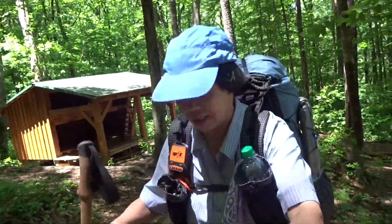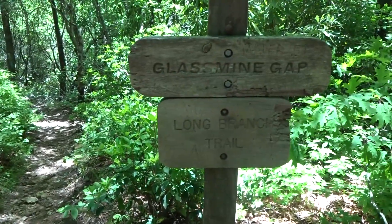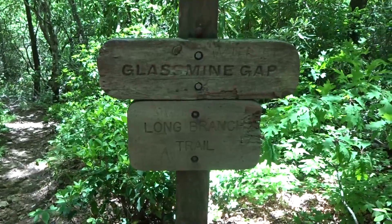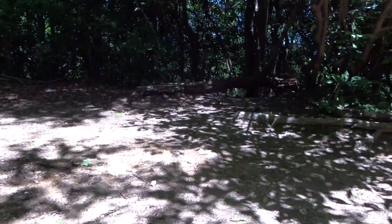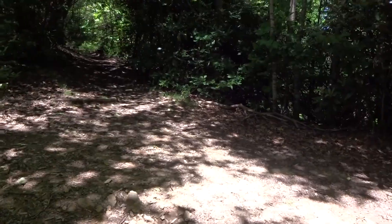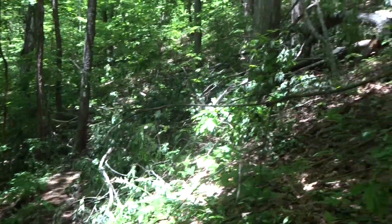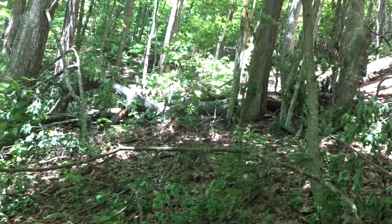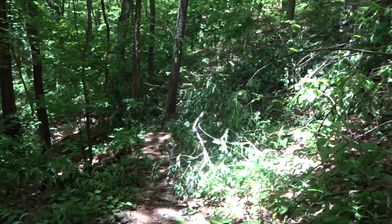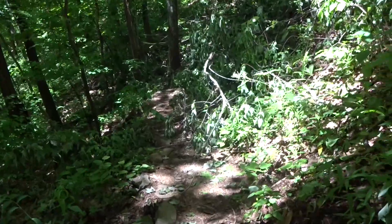Back to the trail. The next shelter is Rock Gap shelter — that's where I plan to stay. This is around 1:30. I am at Glass Mine Gap. Something happened here recently: a very big old tree fell from a thunderstorm last week, completely blocking the AT. Now it's another challenge — let's see if I can get through it.